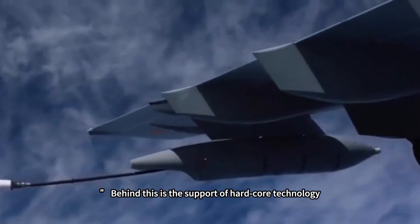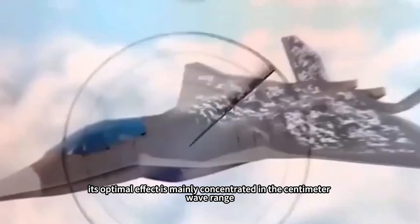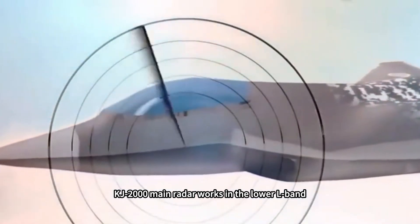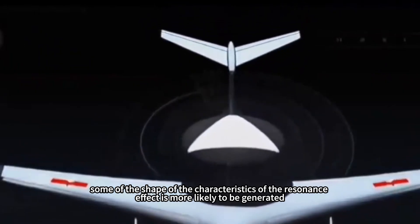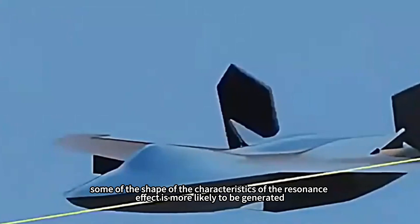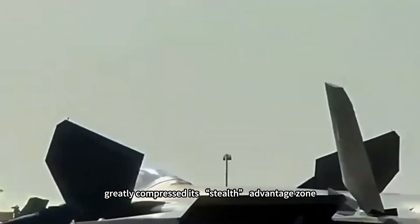Behind this is the support of hardcore technology. The F-22's stealth coating and shape design achieve their optimal effect mainly in the centimeter wave range. The KJ-2000's main radar operates in the lower L-band. The electromagnetic wave characteristics of this band cause the F-22 and other stealth aircraft's shape features to more likely generate a resonance effect, thus significantly increasing their radar cross-section and greatly compressing their stealth advantage zone.